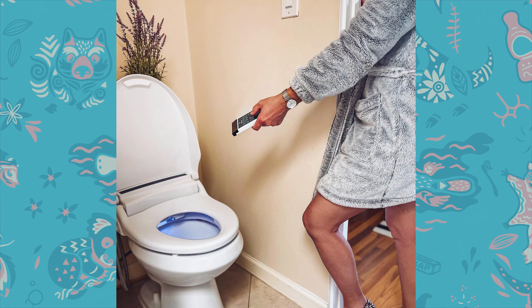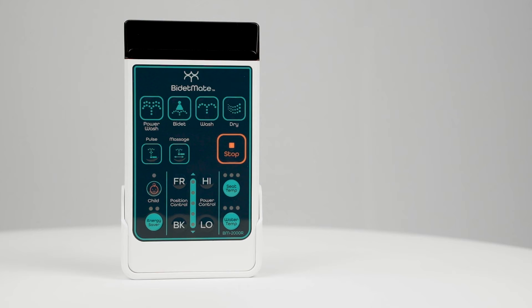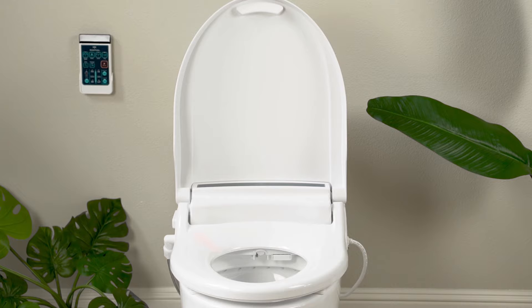What I love most is that you are 100% in control of what happens on this toilet seat with your new remote control. You wash, dry, and best of all you keep your tush warm because it has a heated seat.